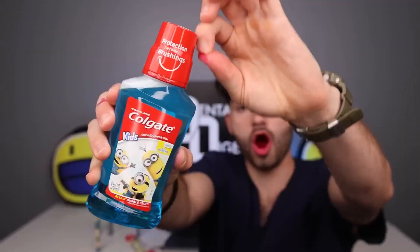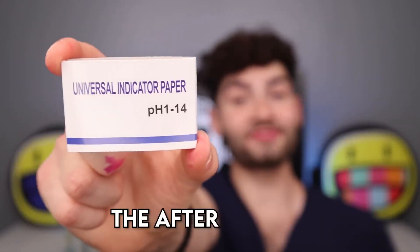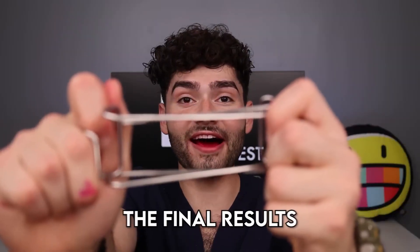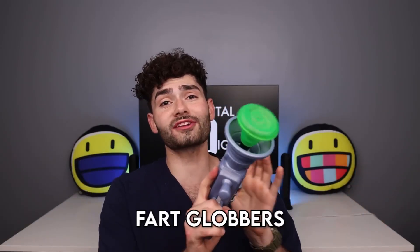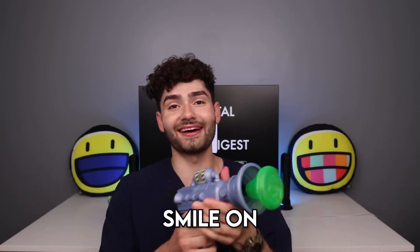This Despicable Me mouthwash. Let's check the after results — it's an A! Let's check the final results. My teeth are protected from the rise of tooth decay. Thanks for watching. We'll see you fart globbers in the next one. And as always, smile on. Ciao.